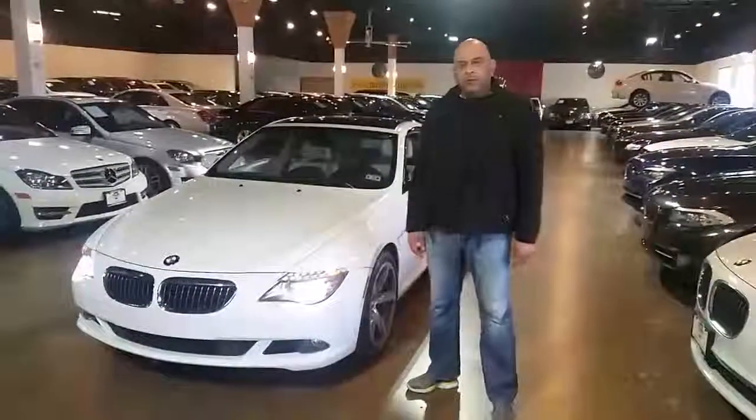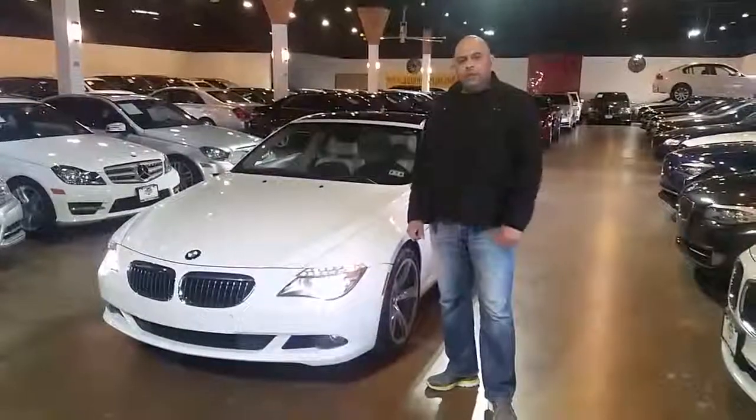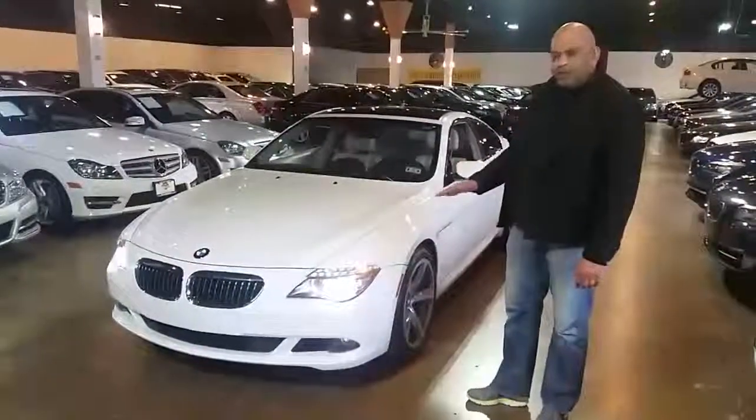I'm Dylan, I'm with AutoWebExpo. I love cars — I hope you guys do too. I get passionate about vehicles, this beautiful 650. We just traded for it.